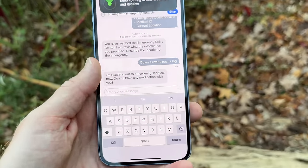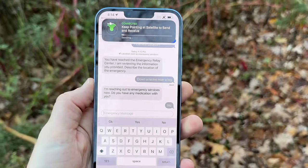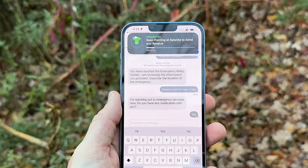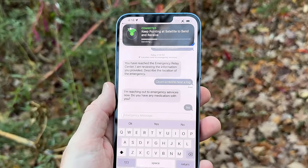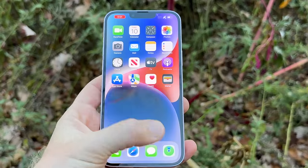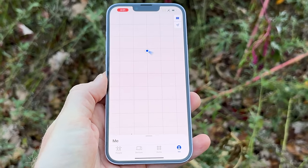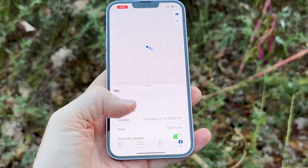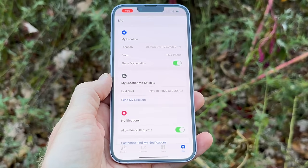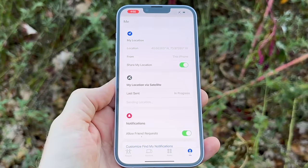Behind the scenes, the Apple relay center coordinates with the correct emergency response people for your area and sends people out to rescue or resolve the situation. There's also a non-emergency feature: Find My via satellite. Normally Find My is fully automated, but via satellite it's a manual update — you open the Find My app, tap 'Send My Location via Satellite,' do the same satellite-finding process, and it sends your location.